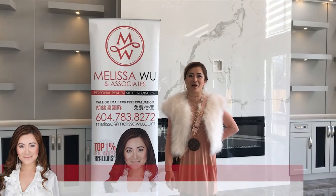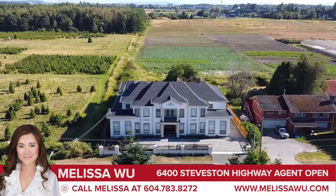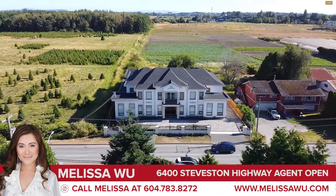Hello, I'm Melissa Wu from EXP Realty. Today we have our VIP agents open at 6400 Steveston Highway.